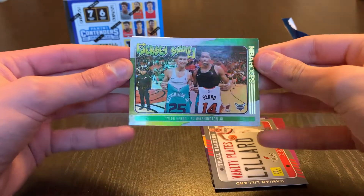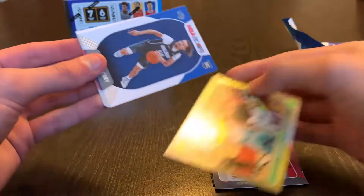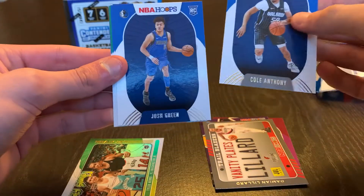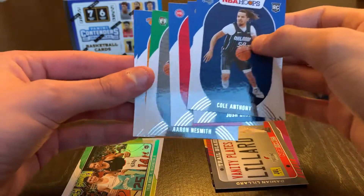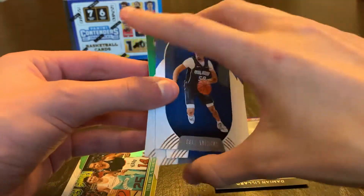Wow, that's really nice — I'll check the condition on that later, very nice. We have Cole Anthony, Josh Green, Killian Hayes, Aaron Nesmith, Obi Toppin, and Tyrese Maxey. Pretty good rookies there.